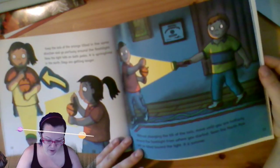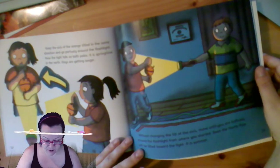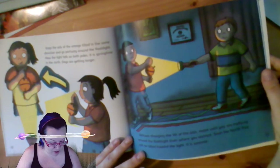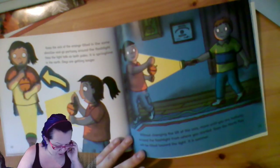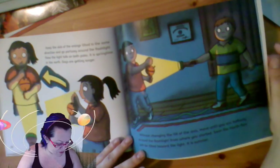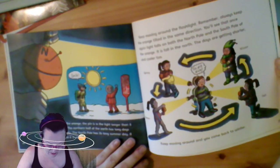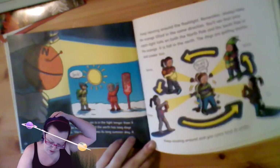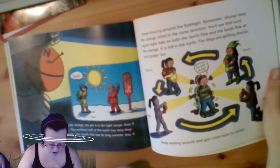Keep the axis of the orange tilted in the same direction and go part way around the flashlight. Now the light falls on both poles. It is springtime in the north. Days are getting longer. Without changing the tilt of the axis, move around until you are halfway around the flashlight from where you started. Soon the north pole will be tilted toward the light. It is summer. As you turn the orange, the pin is in the light longer than it is in the dark. The northern half of the earth has long days and short nights. The north pole has its long summer days.